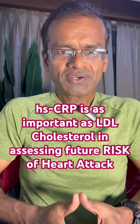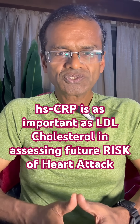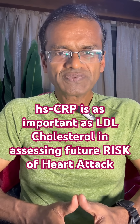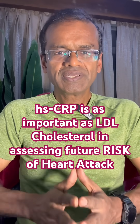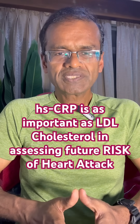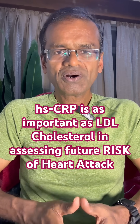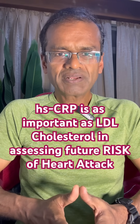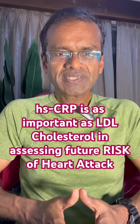Hello friends. When we think of the future risk of heart attack or stroke, we often think of cholesterol — more specifically, LDL cholesterol. But there is one more blood test which is possibly as important as LDL cholesterol, or maybe more important than that, and that is called HSCRP — that is, high sensitivity C-reactive protein.